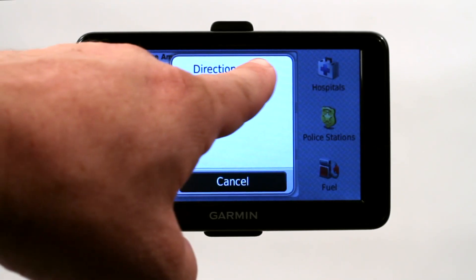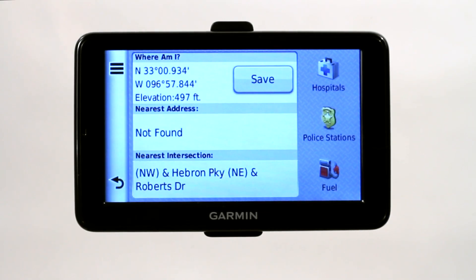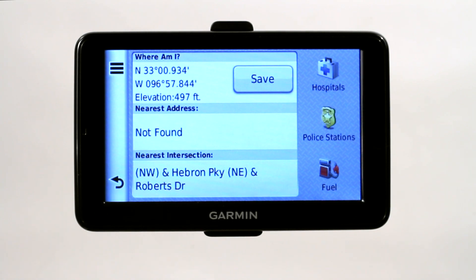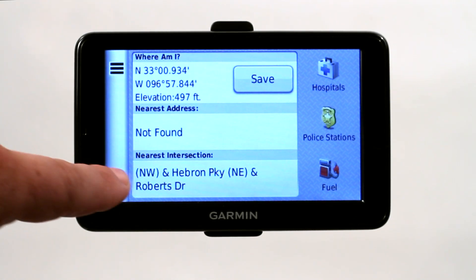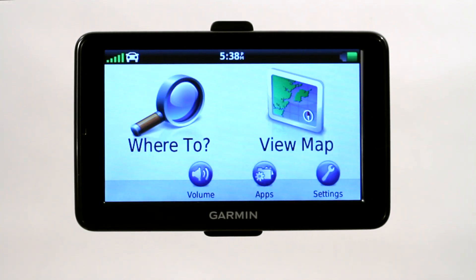And then of course there is Directions to Me — you can click on directions to me from home or from another address so that you can give directions to another person, a friend, or family member trying to find you, or like the police looking for you or something like that. So that's one of the easiest ways to locate your position with a GPS.